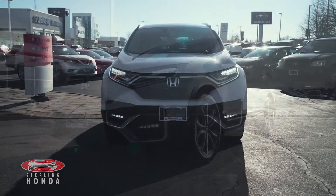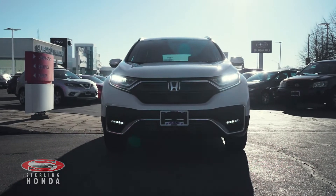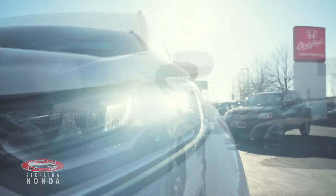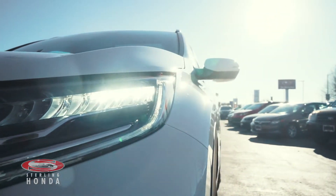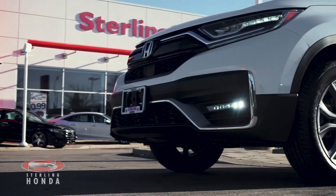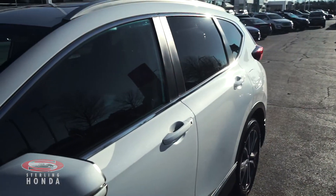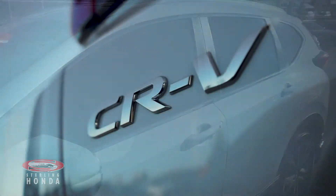Christian here from Sterling Honda, and in today's video I'll be showing you our 2020 Honda CR-V Touring. This one-owner vehicle is 100% accident free and boasts an all-wheel drive train. This beautiful white CR-V is Honda certified, guaranteeing you all the reliability and quality that Honda is known for.